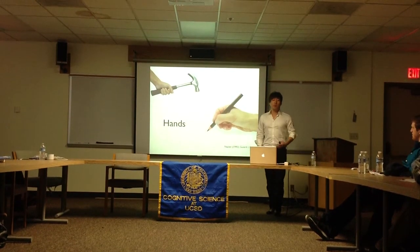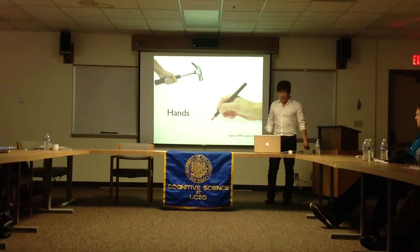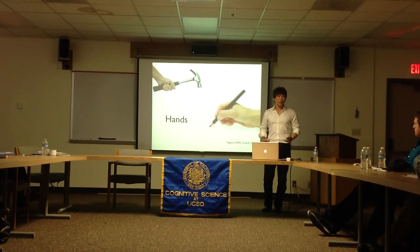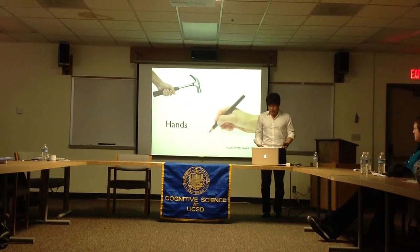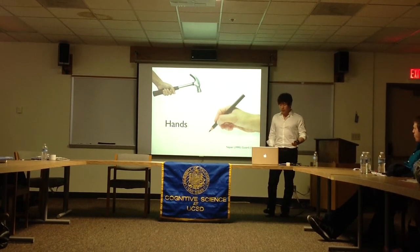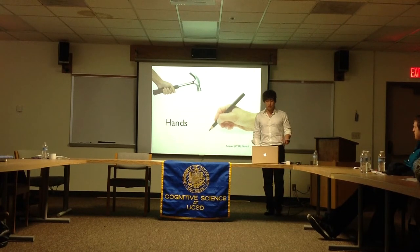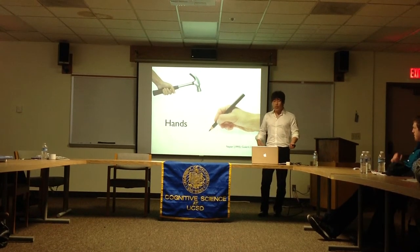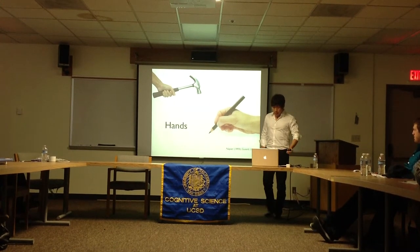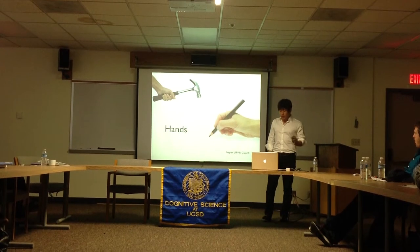This also made me think: what are we good at as humans? Experimental psychology teaches us that our hands are great predictors of our activity. For example, our grip postures differ depending on the nature of that activity. For heavy duty activities like hammering a nail, we tend to use a power grip.